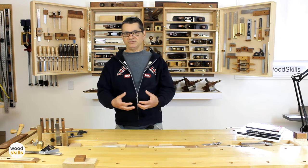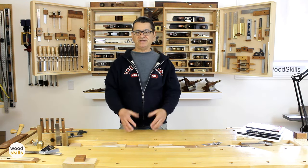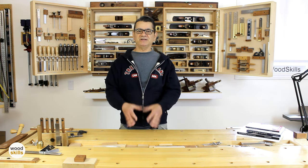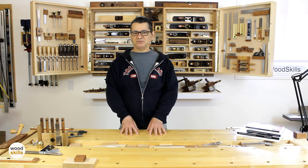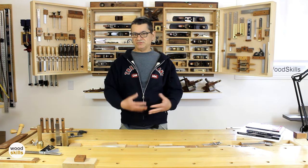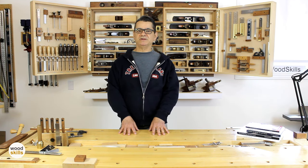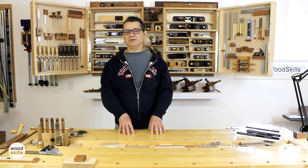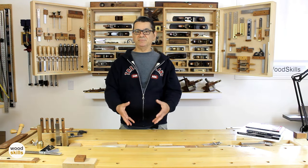There's a considerable amount of this occurring today. A lot of tools are being designed with very efficient marketing to convince you they'll make woodworking easier, when in fact just setting up, acquiring, and maintaining the tool or accessory over time — and relearning how to use it each time — will slow you down considerably compared to just doing it by hand.